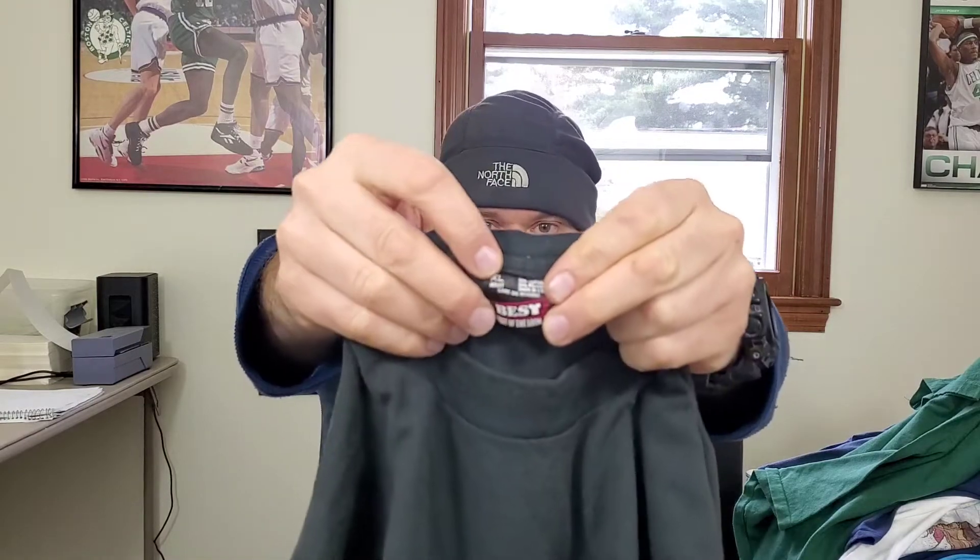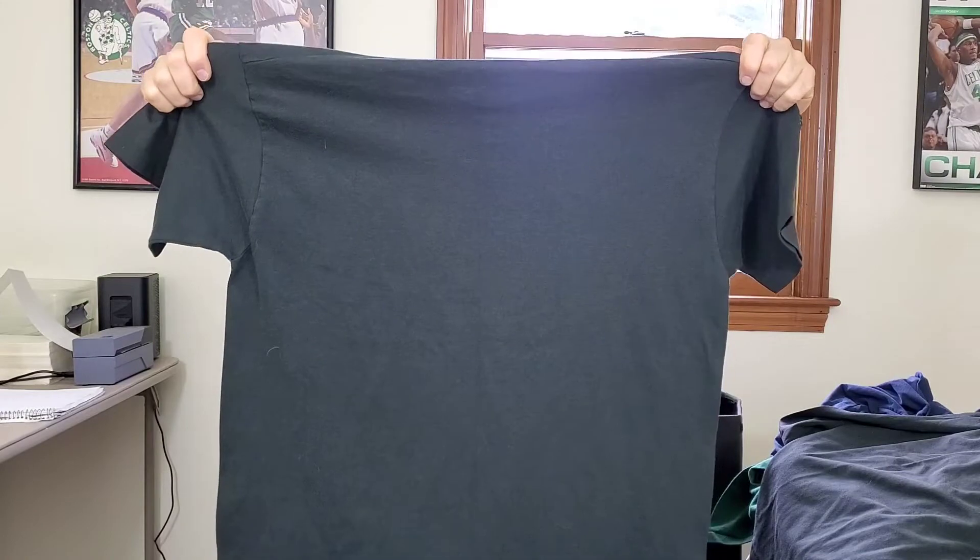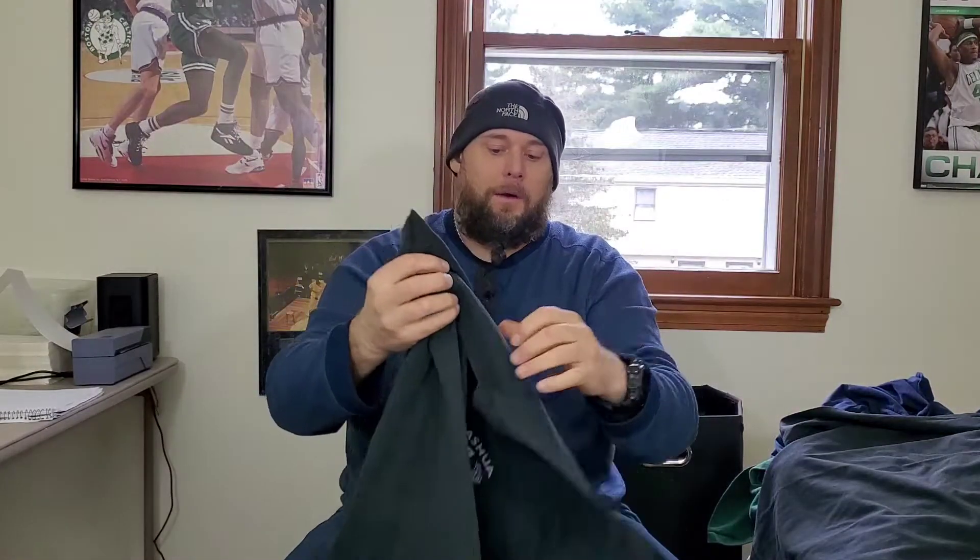Another Nashua Police Department shirt — vintage, Fruit of the Loom Best tag, extra large, single stitch. It looks just like the one I found earlier. Wow, I got two extra large of the same shirt — that is amazing! I'm going to take measurements, and if they're in great shape with the same measurements, I'll probably make a bulk listing. Really unbelievable finds here.